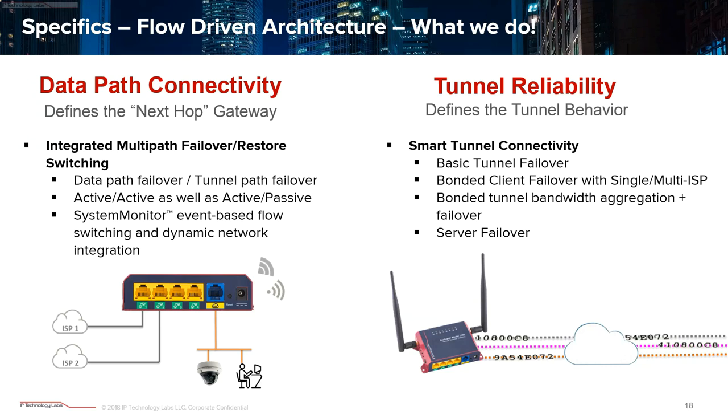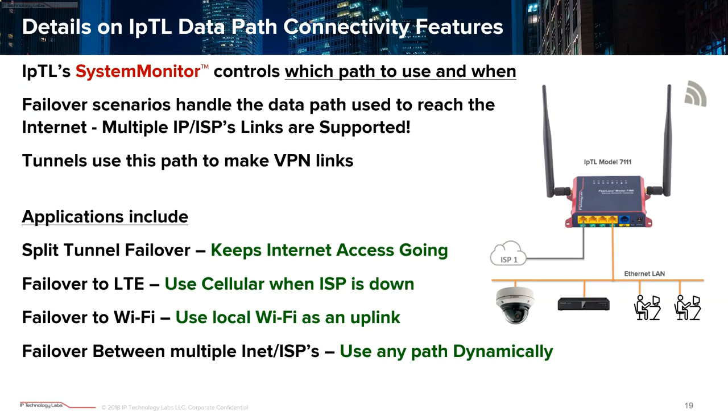Let me introduce our System Monitor data path connectivity feature. System Monitor is the brain of our data path and tunnel failover. It's exclusive to IPTL and standard in every IPTL appliance — there's no recurring feature license. If you've got the latest firmware, it's under FlexPath. It provides the networking intelligence to ensure your connectivity. If you're running split tunneling and the path to the server is unreachable, your office can still get to the internet. Or if your cable modem goes down, cellular clicks over automatically and everything stays up and running.